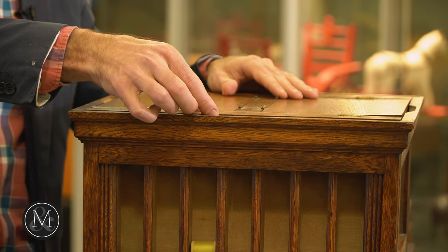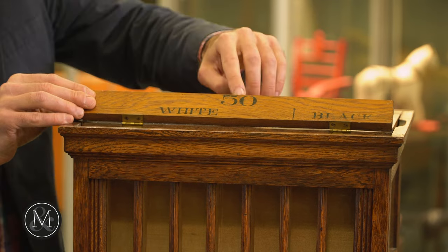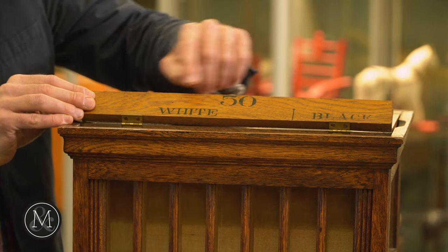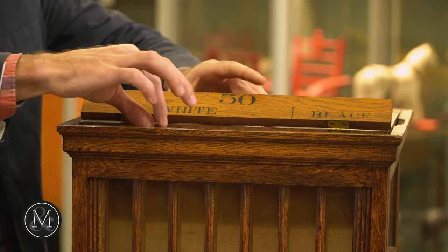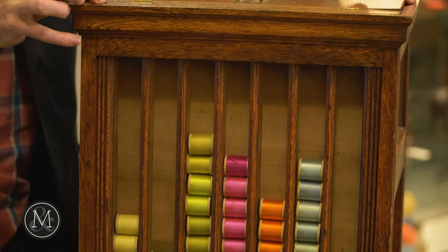Now take a look at the top of this cabinet. You can see that you can load the particular threads in the top — it instructs white or black — and then they go down these little tiny channels that are almost like a Plinko game on Price is Right.